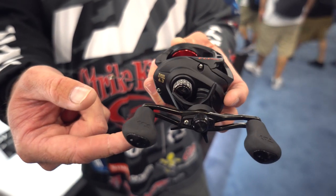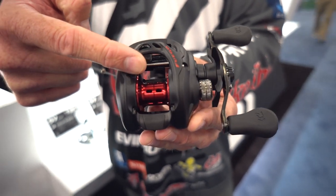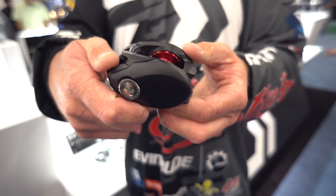It's going to be a durable reel. We're going to have a left and right-handed version, 6.3 and 7.3 gear ratios. If you're on a budget, this is the reel for you guys.